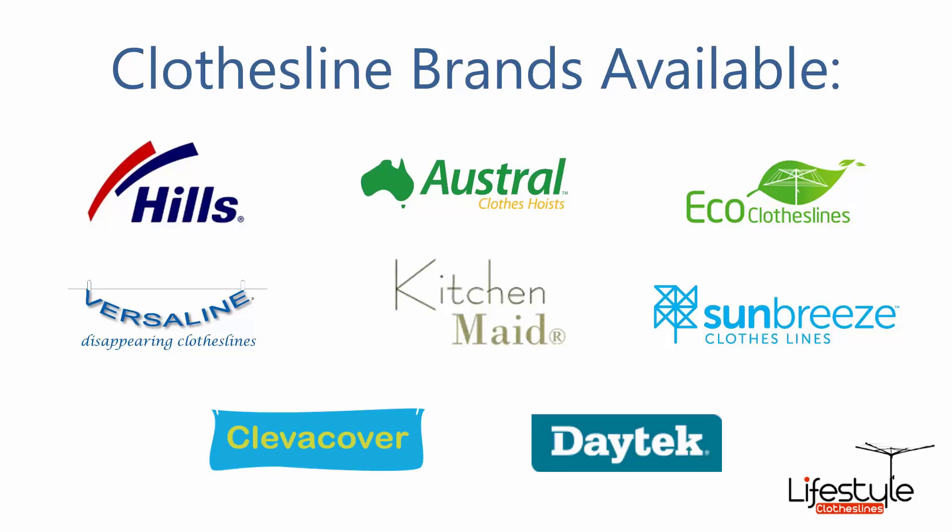All of the leading clothesline brands are available through Lifestyle Clotheslines. These include the famous Hills brand, which includes all of the rotary and Hills Hoist product clotheslines, a range of folding rotaries, wall-mounted clotheslines, retractables and portable products, Austral Clothes Hoist, and Eco Clotheslines — a brand we do recommend — for the folding range, wall-mounted and freestanding, plus the Versaline, KitchenMade and Sun Breeze brands, plus Clever Cover, which is a waterproof cover for clotheslines, and the Daytech range of products as well.